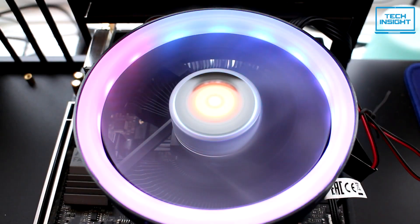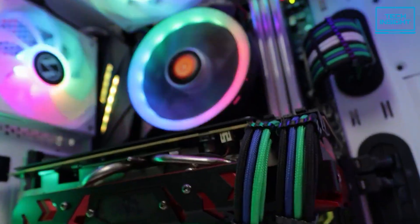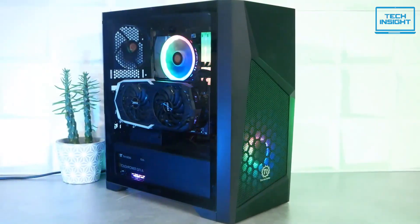From sleek, RGB-infused designs to ultra-quiet, high-performance units, we've got all the right choices, whether you're rocking a mini-ITX system or just trying to keep things compact. So, let's get started.